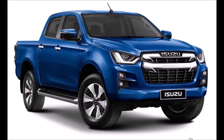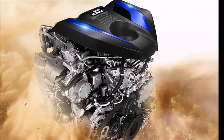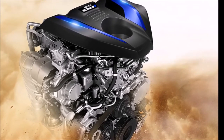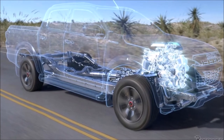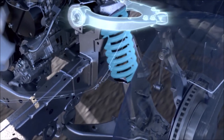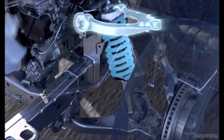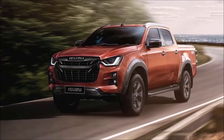The Isuzu D-MAX engine is still the same 3.0-liter 4JJ3T-CX Blue Power Inline 4, though Isuzu tweaked it to make more power, to the tune of 187 horsepower and 450 Nm of torque. There's also a 1.9-liter version that generates 147 horsepower and 350 Nm of torque.